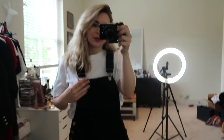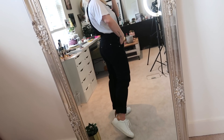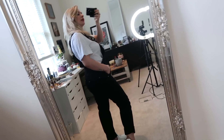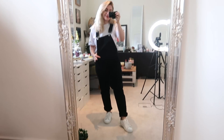Next up, another dungaree set in black. I really love this — out of the two this might be the one I keep, just because it's a little bit cooler and more effortless. I think it goes well with the white trainers and it's a little bit more universal. Again I do need to size up because it's tight around the hips — this is a size eight. It definitely reminds me of my mum in the 80s and 90s, which is a vibe, although having to remove dungarees to go to the toilet every time is a little bit annoying.